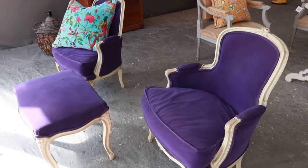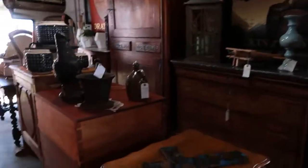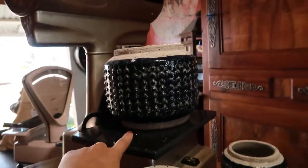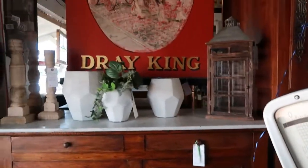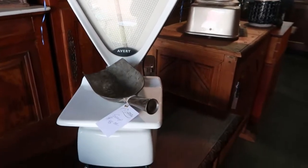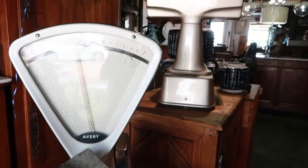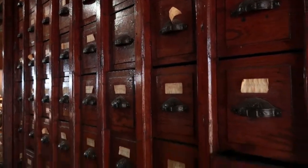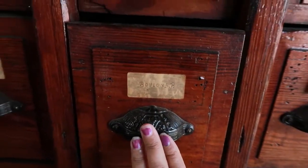I'm loving this purple set — each chair is $1,800. Real quick, I wanted to show you guys this little measuring scale for food. This used to be to weigh the food — you put the food right there and weigh it. My mom loves coming to these places because you get to see stuff like this and wonder what it is — it's good to look back on history. And look at this — this is where they used to put the mail back in the day. It even has the people's names, I think.